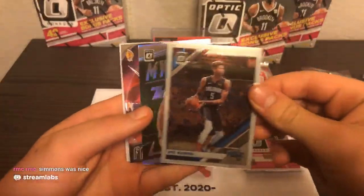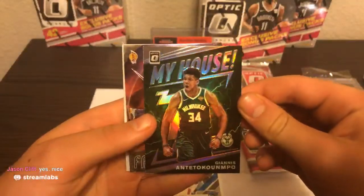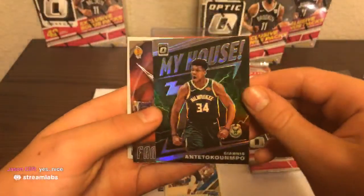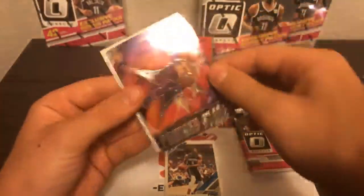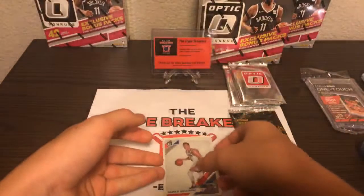Here's another pack. We have Mo Bamba, Giannis My House Silver Prism — what a card! Giannis Antetokounmpo My House going to the Milwaukee Bucks, that's a really sweet card. And wow, back-to-back Giannis and LeBron — LeBron Fantasy Stars. That's a pretty good back-to-back, the two frontrunners for the 2019-20 MVP. And Danilo Gallinari. That was a good pack.